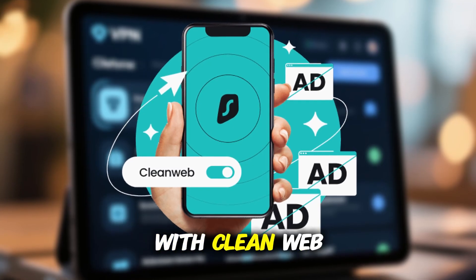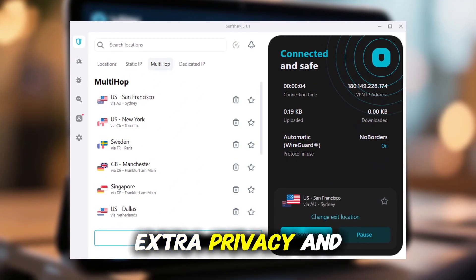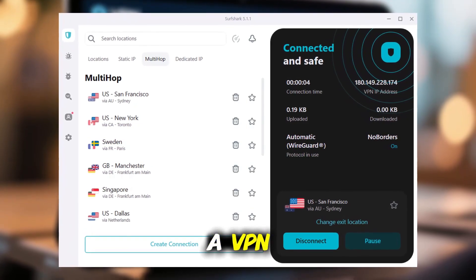It also comes with CleanWeb to block ads, malware, and phishing attempts, multi-hop for extra privacy, and camouflage mode to hide the fact you're using a VPN.